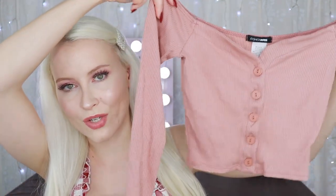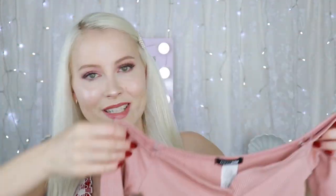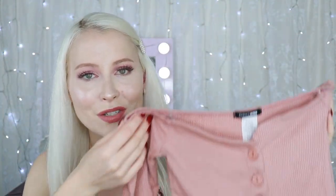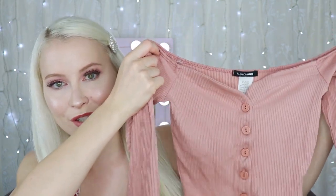The last top is the 'Talk That Talk' Off Shoulder Top in Mauve. I love it because it is long-sleeved but still off the shoulder — I always love an off-the-shoulder top, and now I can wear this one in autumn and winter. I really love the blush-toned pink on it. I know the description says mauve but I'd describe it as a blush pink, and I feel like I'll definitely get a lot of wear out of it.